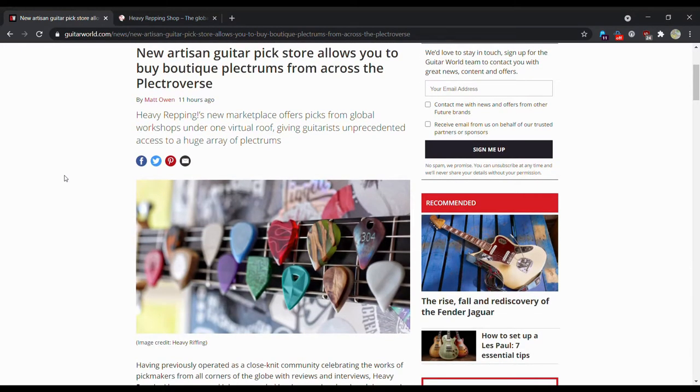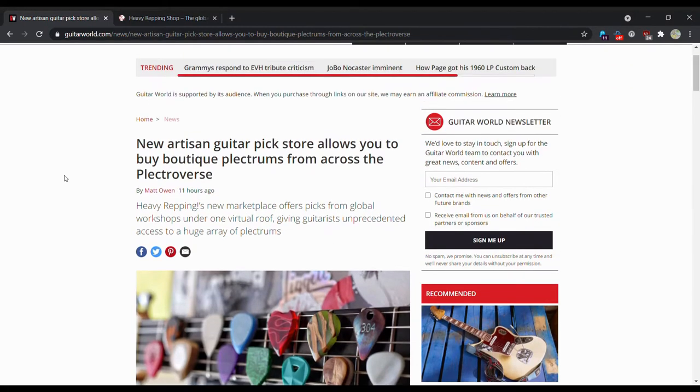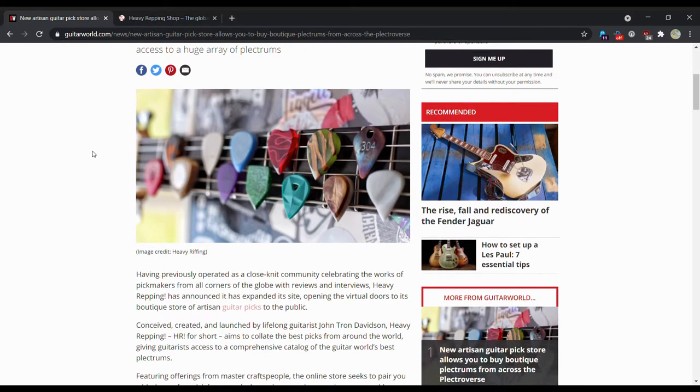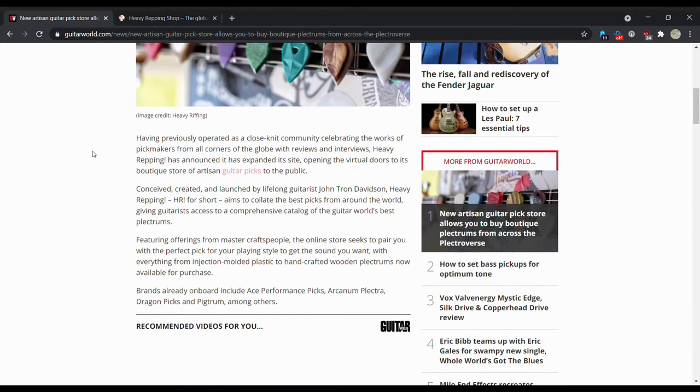New Utterson guitar pick store allows you to buy boutique plectrums from across the Plectroverse — pretty crappy title, I'm going to be honest with you. Heavy Wrapping's new marketplace offers picks from global workshops under one virtual roof, giving guitarists unprecedented access to a huge array of plectrums. The site doesn't have that many on it right now, I'm giving you the heads up.